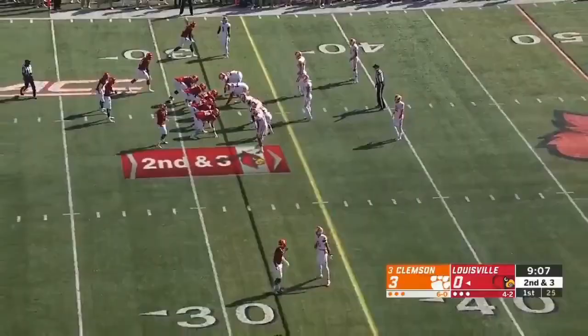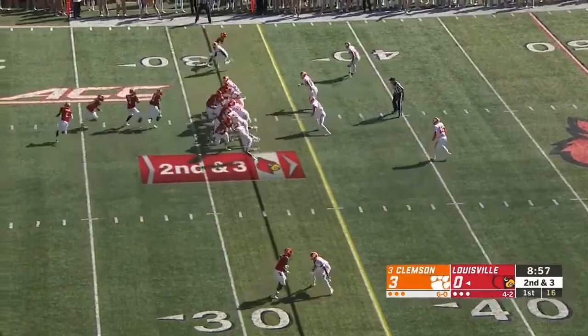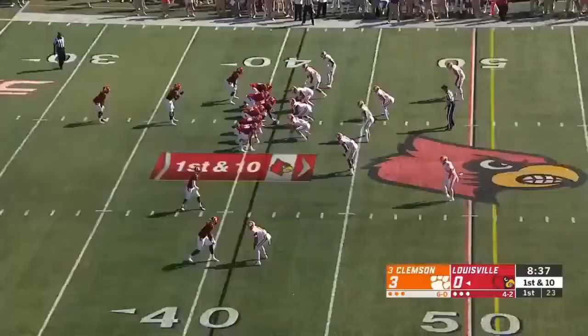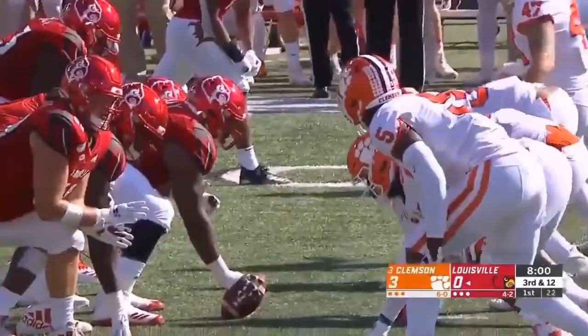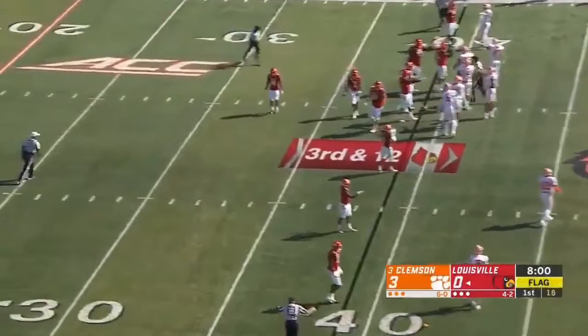He looks decently agile for a guy that's 6'7", 6'8" in the 360-pound range. Very impressed in that regard. Already leaps and bounds better than Wirth in my eyes so far, at least in the run game. Curious what he's looking like in the pass game. I've seen him in one true pass set where he was actually one-on-one, and it looked pretty good though — he didn't give up a lot of ground.